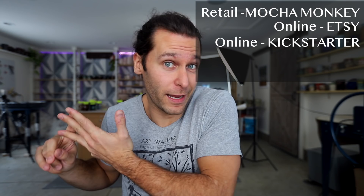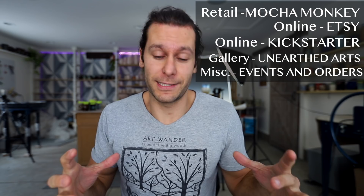I just went through all the statements because we sell at our coffee shops, Mocha Monkey. We have three locations where we sell there, and that's been the bulk of where our sales have come from in the past. This year our main places that we sold were Etsy, we did a Kickstarter, we sold at a local art gallery called Unearthed Arts, and then we have a few other miscellaneous spots — but those are the bulk places that we sold.